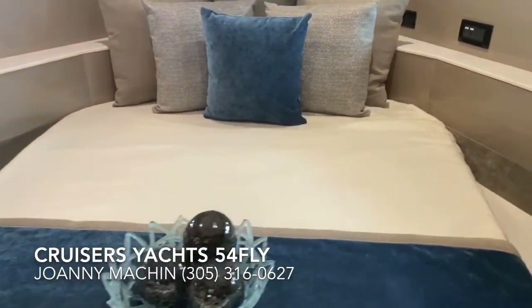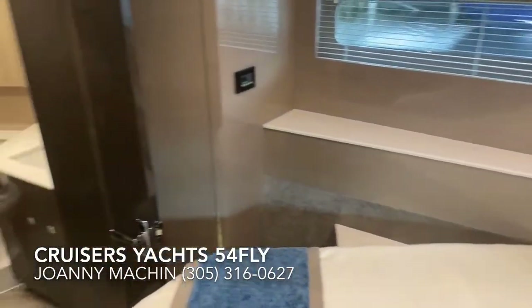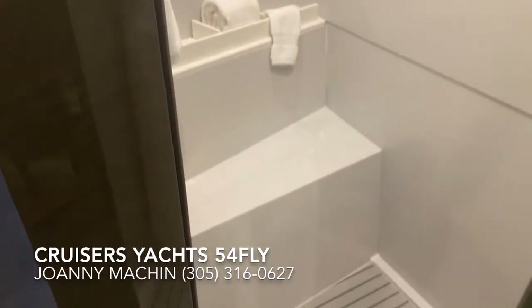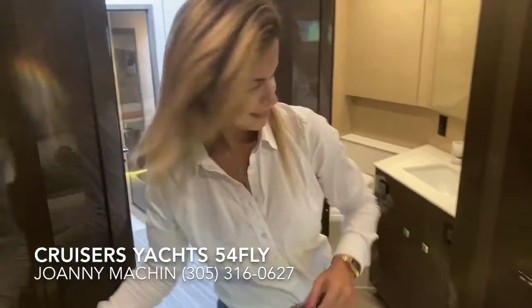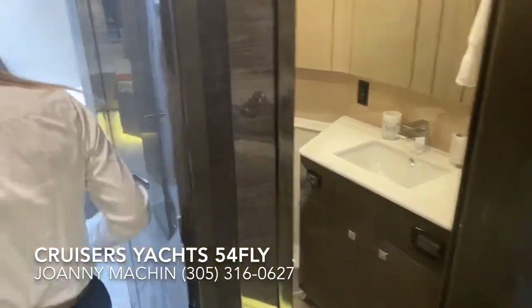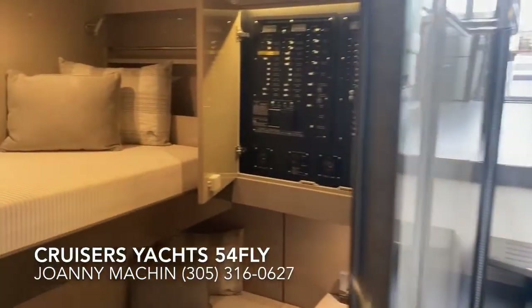What's really cool about this VIP stateroom is that you actually have a separate shower in addition to your head — that's a really nice feature. It's very, very spacious. Then there's the head and our guest stateroom, really beautifully finished and appointed.